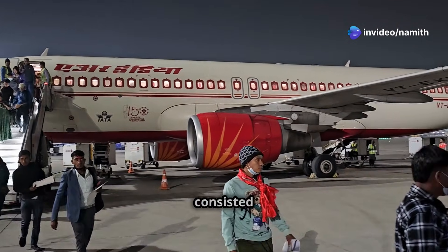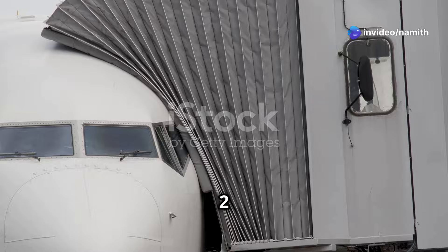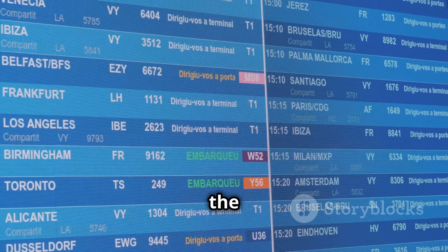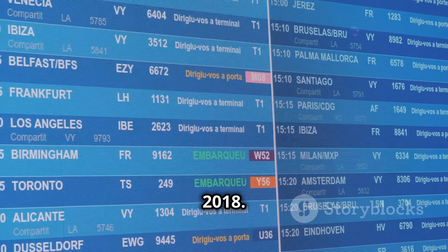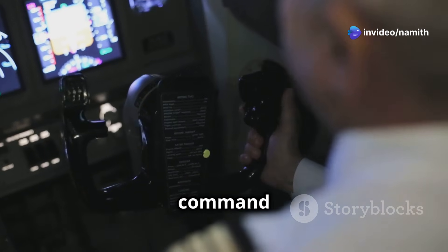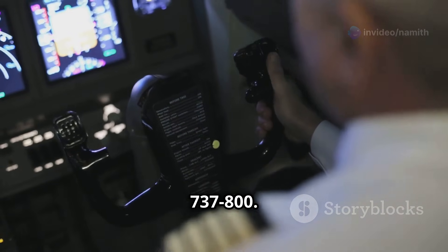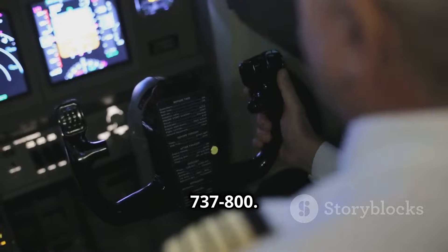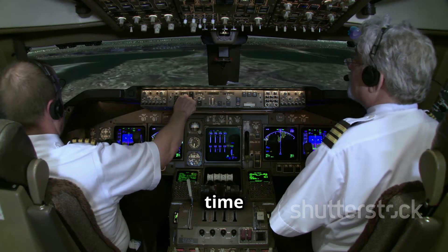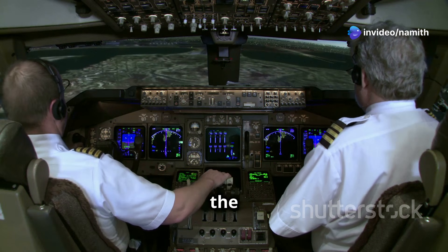Air India Express 611 consisted of two pilots, four cabin crew members, and 183 passengers. It was scheduled on the 11th of October, 2018. The captain had 4,300 hours of total flight time and 540 hours of command experience on the Boeing 737. The first officer had 4,200 hours of total flight time and 385 hours on the same aircraft.